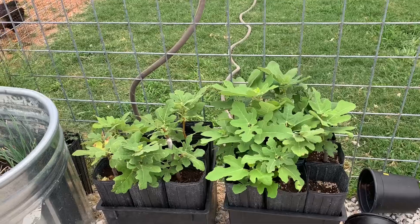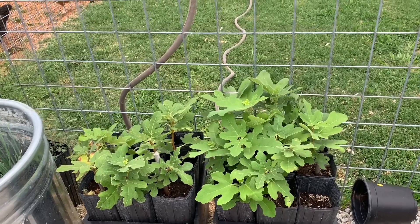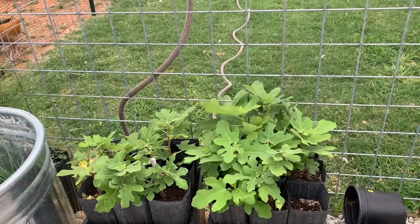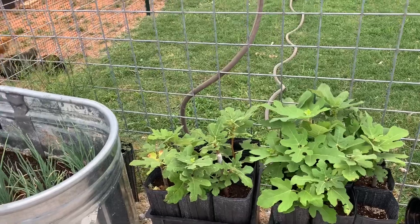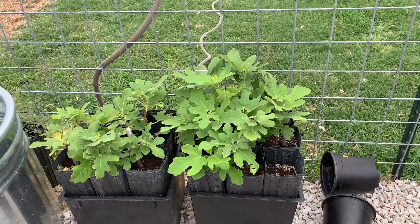These are our fig trees. We took cuttings from our previous place and they're doing really, really good. We'll probably plant them this fall, maybe — it's kind of amazing. Fig trees are really easy to propagate.